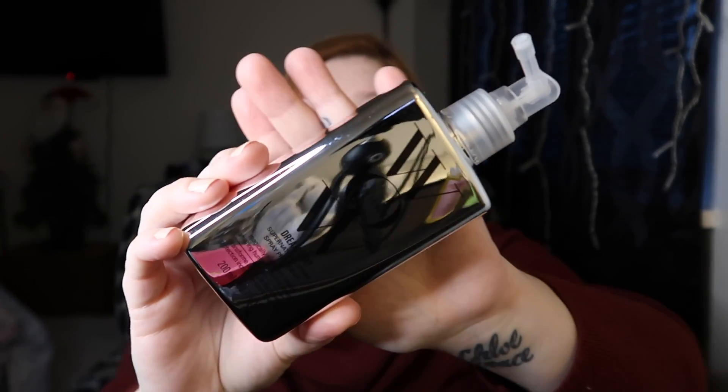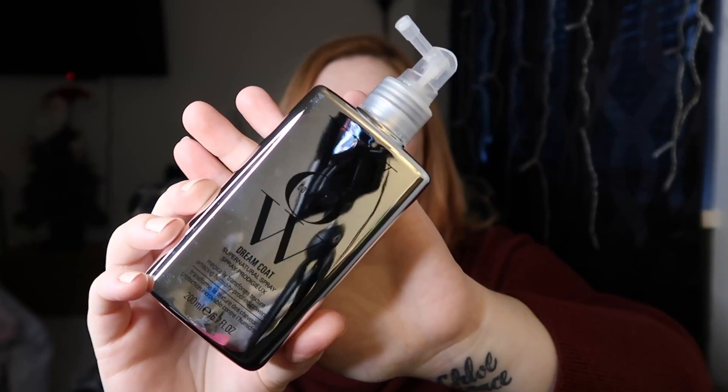This is the Color Wow Dream Coat Supernatural Spray, and it's supposed to magically transform texture with amazing humidity-proofing powers. It's heat activated and supposed to be good for three to four shampoos. It says it's an award-winning humidity sealant that stops hair from becoming a hot mess even in the highest humidity. Basically, you towel dry your hair, separate it into sections, spray it all over, comb it out with tension, and blow it dry.